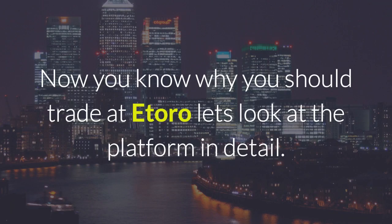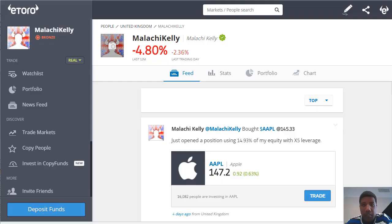Now you know why you should trade at eToro, let's look at the platform in detail. So here we are at my account page where you can see my feed, comments and things that I share.